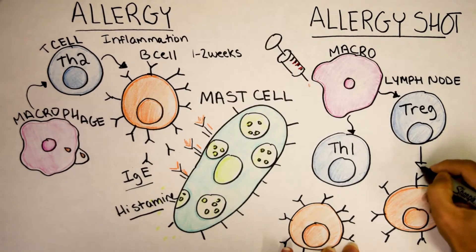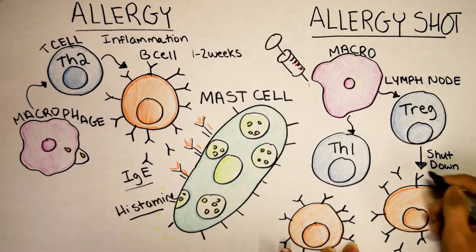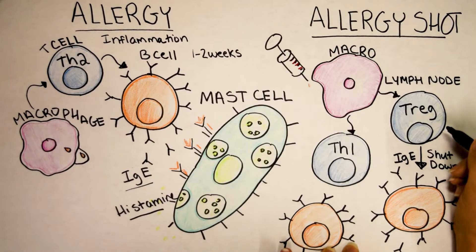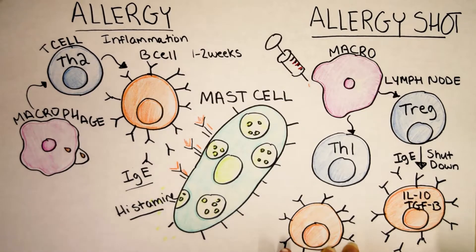So what the Tregs are going to do is exactly what you'd expect — they are going to shut down your B cells. This B cell was making antibodies, dropping IgE into the environment, but the Tregs shut it down. How? The Tregs make a special cocktail of proteins called cytokines. The ones that shut things down are IL-10 and TGF-beta. I call these lullaby cytokines because they put the immune system to sleep. So here the IgE antibodies are going to drop because the Tregs shut down these B cells.